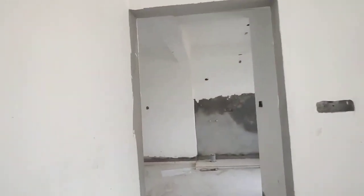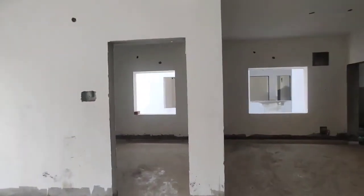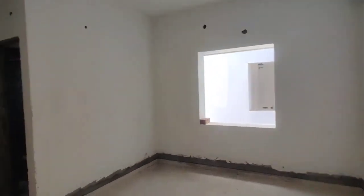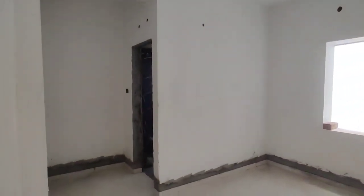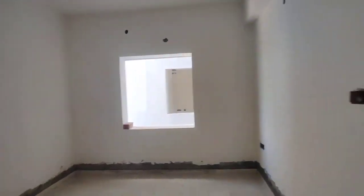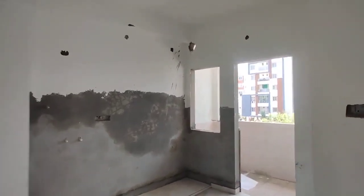Next is a children's bedroom with attached washroom. This is a living area. Next is a kitchen with attached washroom.